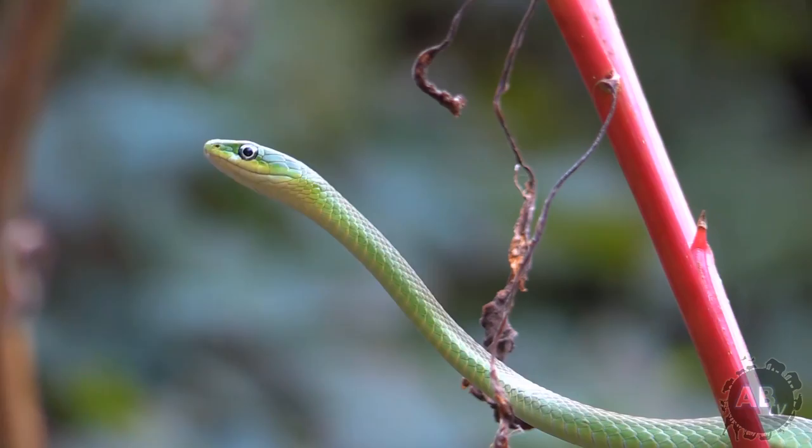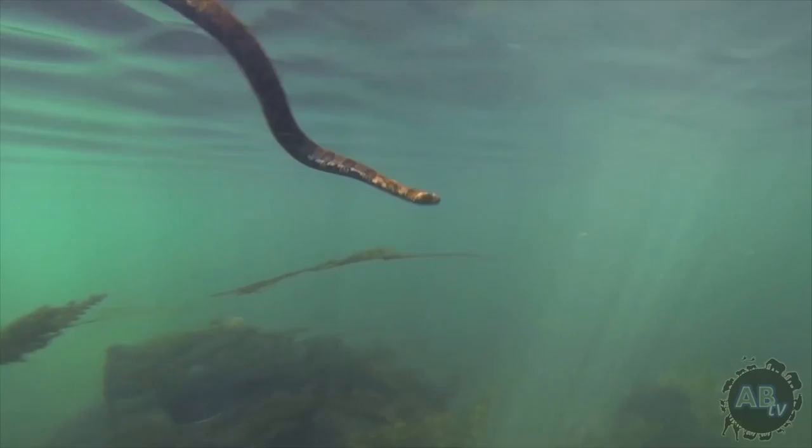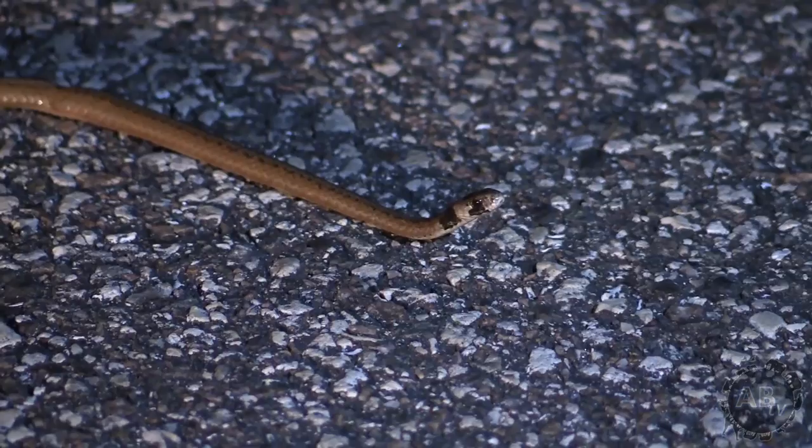These are all wild snakes that have never been in captivity and never will be. They're all non-venomous colubrids, so they're not in the least bit harmful to humans. I want to show you the nature of these snakes and their natural environment.